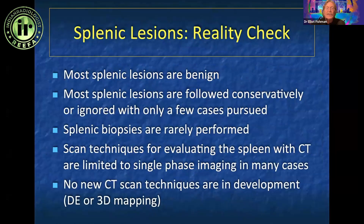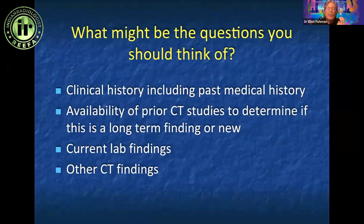You need to look at them and see what information you can get. At times you'll have to bring the patient back and do a dual phase acquisition. We rarely do splenic biopsies, but it's important to look at things. Clinical history and prior CT scans are very valuable. One of the easiest things to solve the problem of an incidentaloma is an old scan.